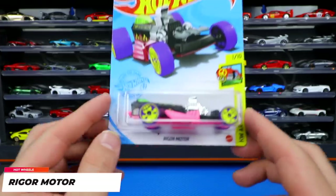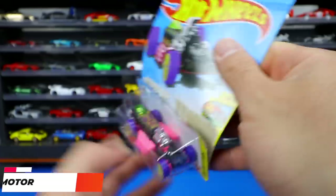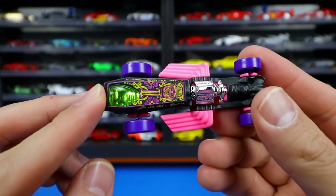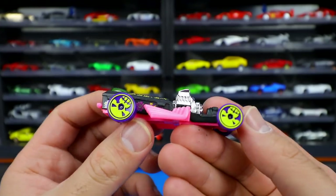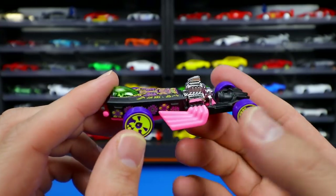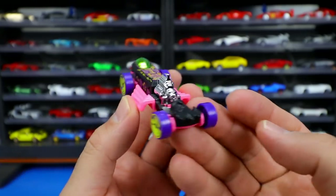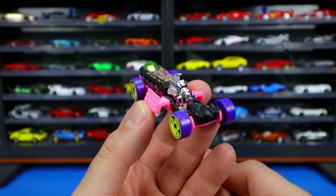Another Hot Wheels Art Cars edition — Rigger Motor. It's got a matte finish paint job with crazy artwork on it, pink side exhaust pipes, and a very unusual wheel and tire combination. There's pink on the bottom and pink all around, with absolute craziness for color. It's a very different looking casting — not sure what to make of it.